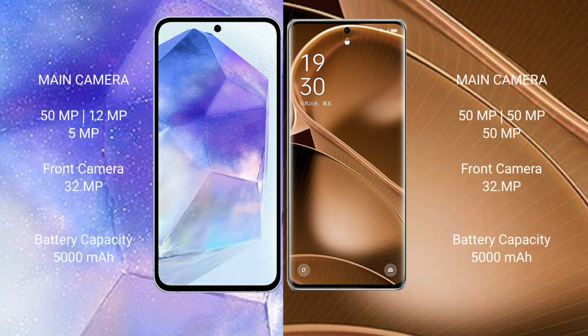The Samsung Galaxy A55 features a triple camera setup: a 50MP main camera, a 12MP ultra-wide camera, and a 5MP macro camera, with a 32MP front camera.